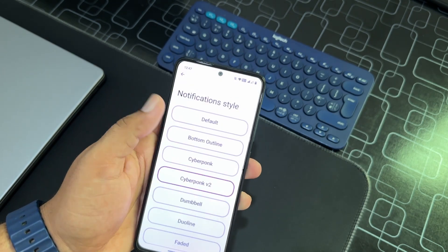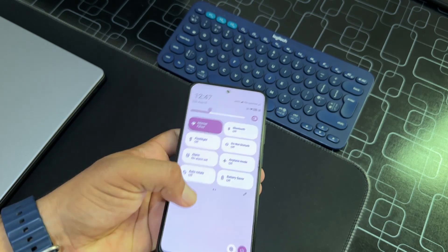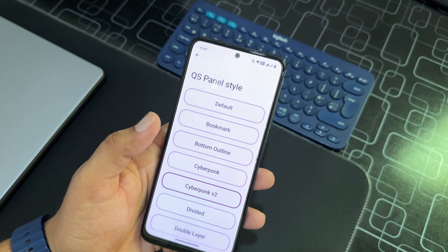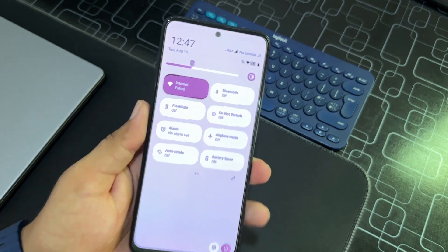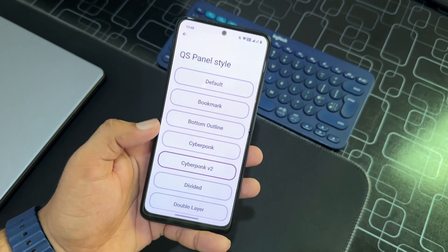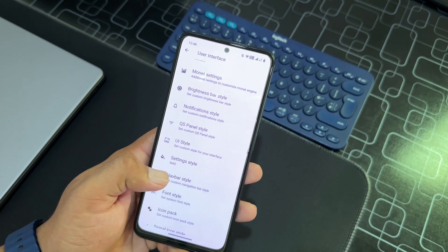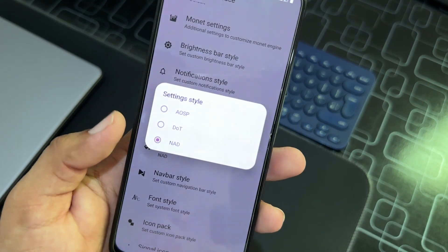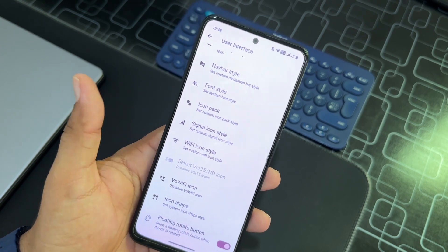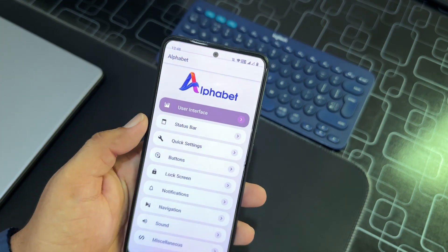Then we have QS panel settings. Let's try Cyberpunk V2 — it looks pretty unique. Then we have UI style, setting style, and navbar style. You can change the settings style UI right from here — icon pack, font, signal icon pack, Wi-Fi icon style, and other icon settings.